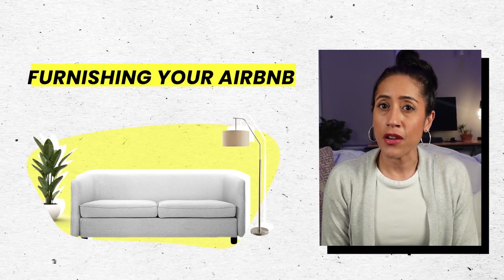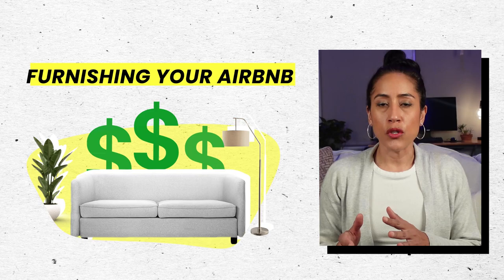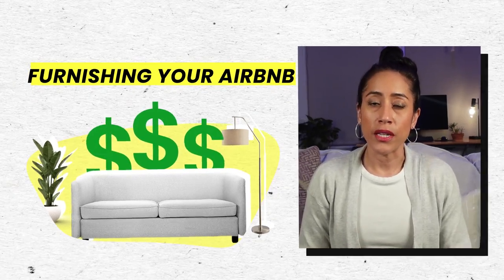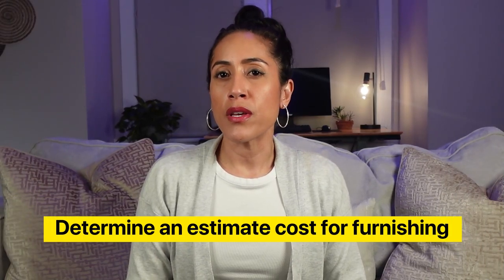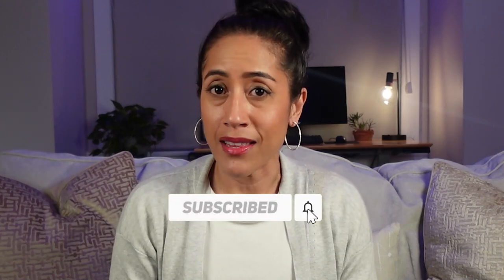In today's video, I'm going to talk about furnishing your Airbnb — not just furnishing overall, but understanding where it makes sense to spend a little money on a higher quality item and where you can save on items that guests aren't going to be using all that much. I'll go room by room, then cover a ballpark figure for furnishing your entire Airbnb, and finish with the specific stores where I buy items.